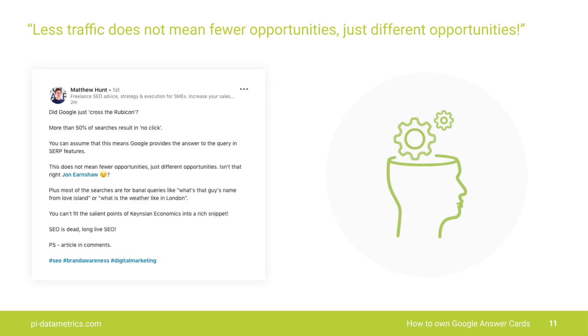The other day, Matthew Hunt on LinkedIn made this great statement: less traffic doesn't mean fewer opportunities, just different opportunities. And you know what? That's so right. So if we're losing traffic, is it really going to affect our ROI, or will it just impact on our vanity traffic?